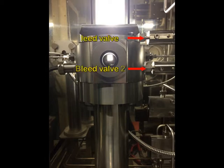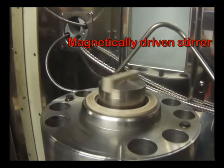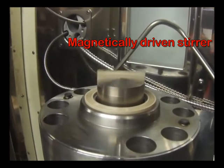Two zero dead volume bleed valves are incorporated into the PVT cell to allow sample loading and precise gas takeoff required during differential vaporization and constant volume depletion experiments. A magnetically driven stirrer located in the cell optimizes the phase equilibration process, and its speed can be adjusted for the nature of the sample.